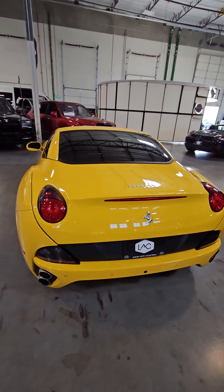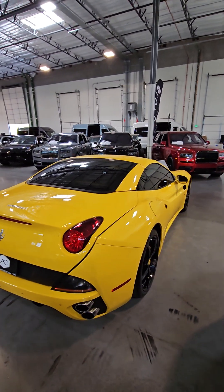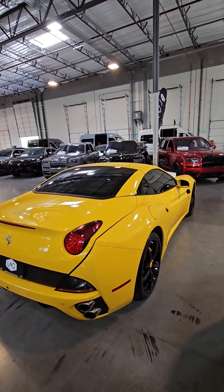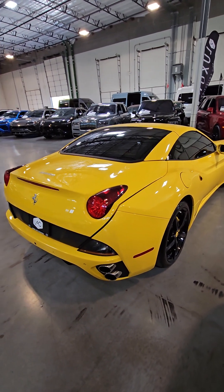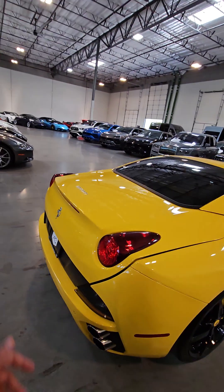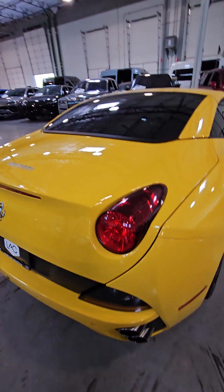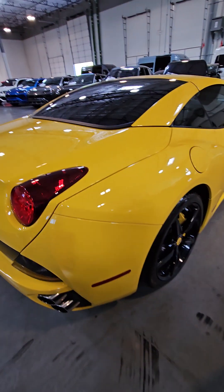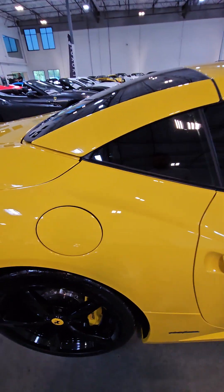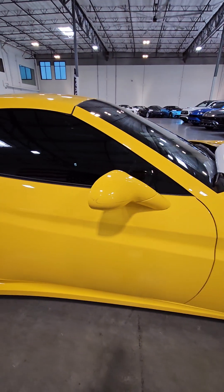I don't know if you're aware of this, but yellow is the easiest color to depict pixelation differences in the paint, especially with our camera. Luckily, you can't see a single thing — you can't see any difference in coloration in this video. The entire car has never been painted, is what I'm trying to tell you.